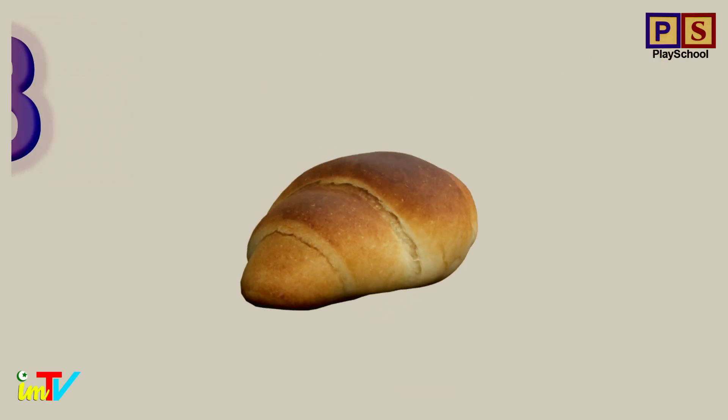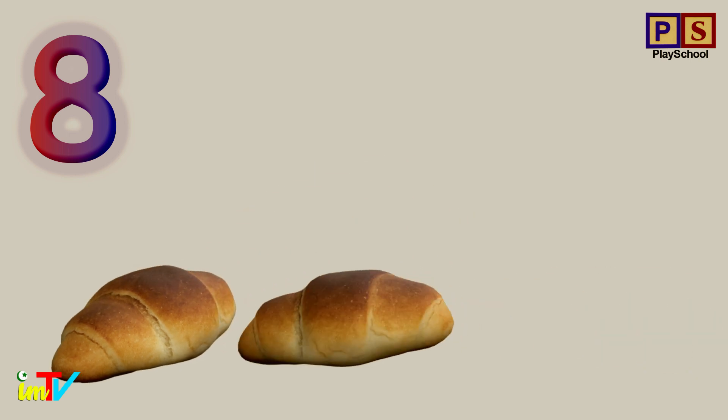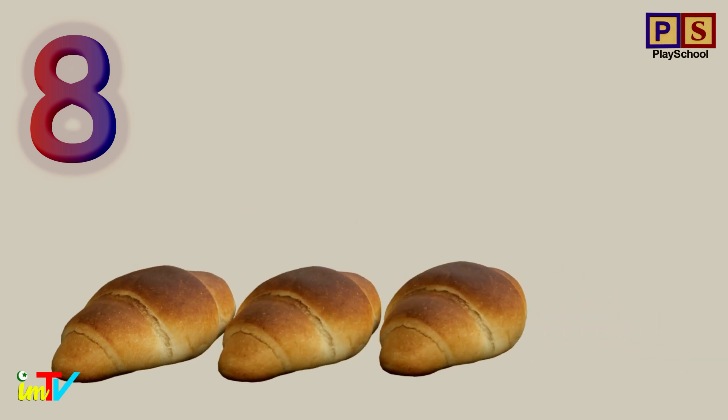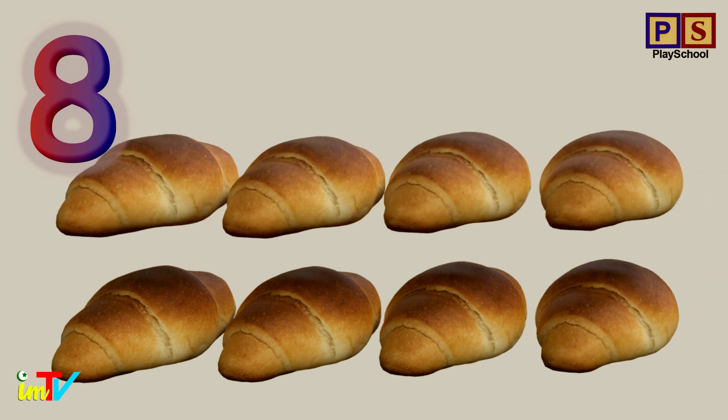Let's count breads. 1. 2. 3. 4. 5. 6. 7. 8.